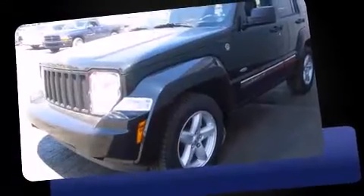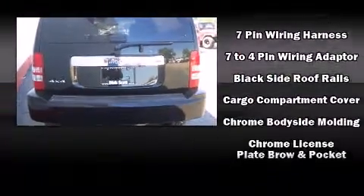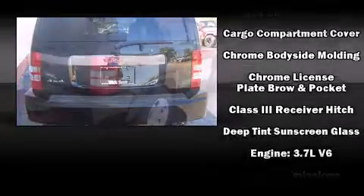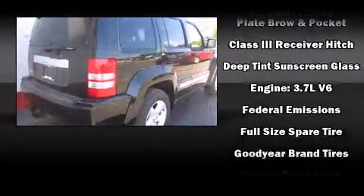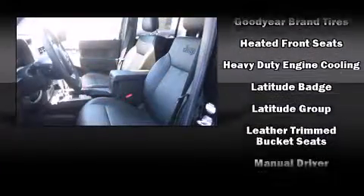Jeep prioritized fit and finish as evidenced by leather upholstery, front and rear reading lights, a built-in garage door transmitter, a power seat, an outside temperature display, power door mirrors and heated door mirrors, and much more.